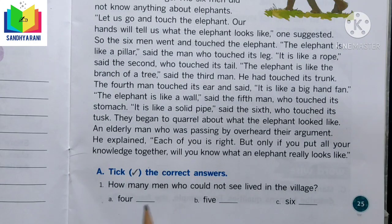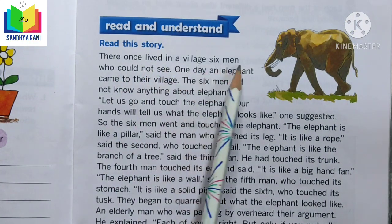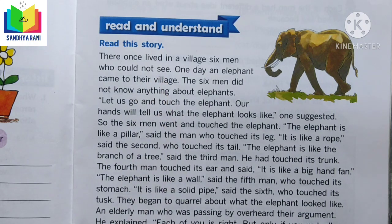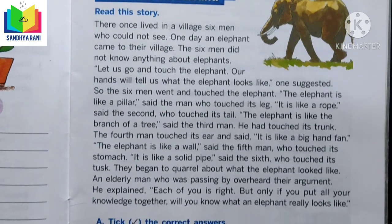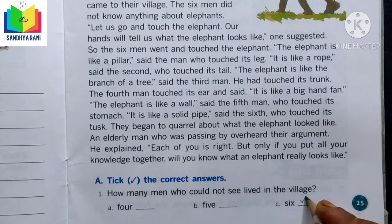Now let us get into the exercises. In this exercise, we should select the correct answers from the options. Question 1: How many men who could not see lived in the village? In the first line it says 'six men,' so the correct answer is six. Let us tick option C.